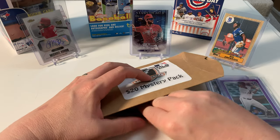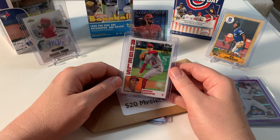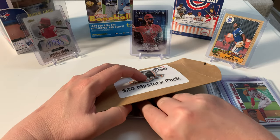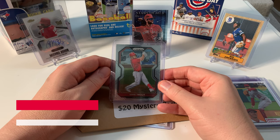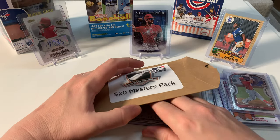I was hoping for a Jays card or an Expo — that would be awesome. But from the LA Angels, we've got Griffin Canning. Nice card if you're an Angels fan. My nephew is a huge baseball fan so maybe I'll send some of these to him. Next is Mike Trout — yeah, he's a fantastic ball player. This is a Panini Prizm, that's sweet!